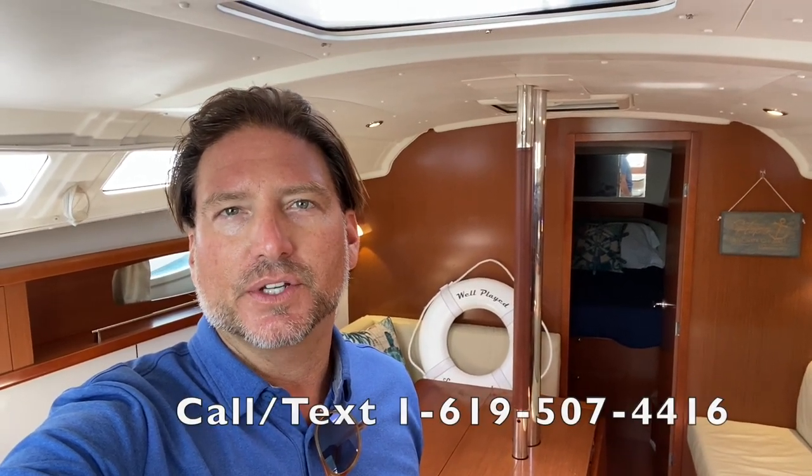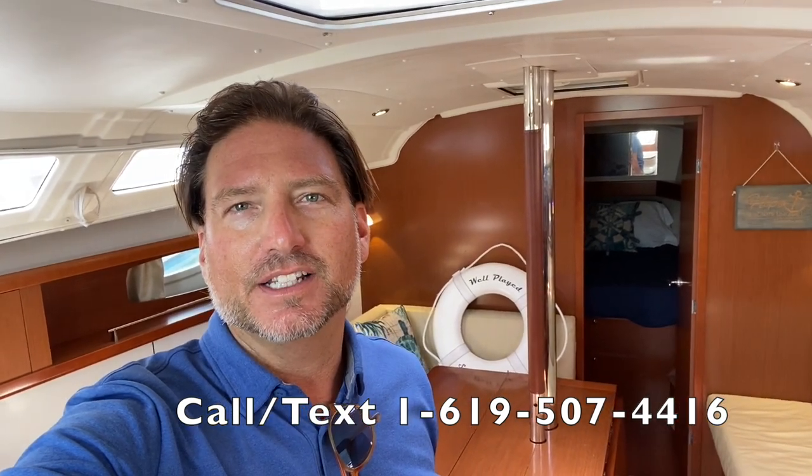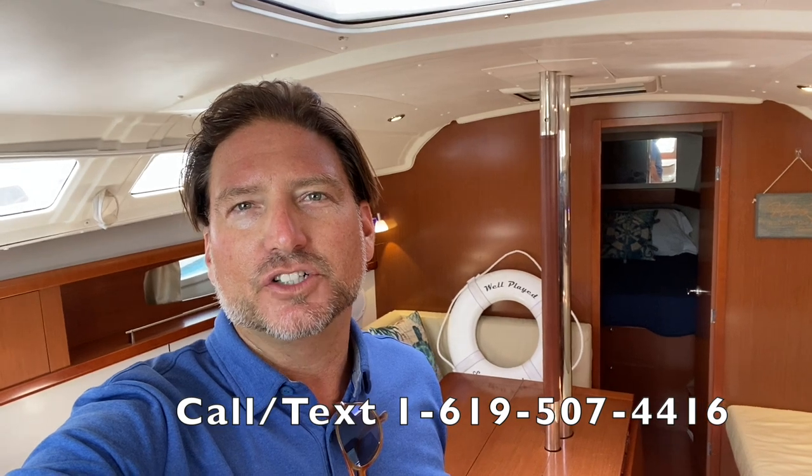I hope you found this video to be helpful and informative. If you'd like more information regarding this 2011 Beneteau Oceanus 37, please feel free to contact me, Ian Van Tyle, at any time, day or night. Thank you again for watching — I look forward to hearing from you and hopefully earning your business.